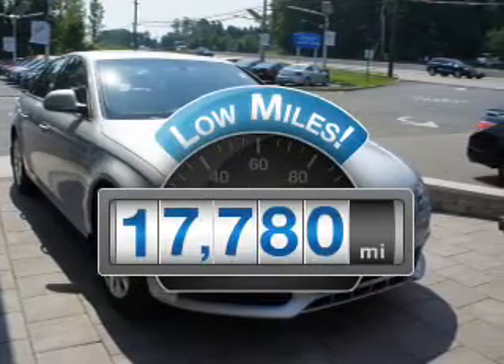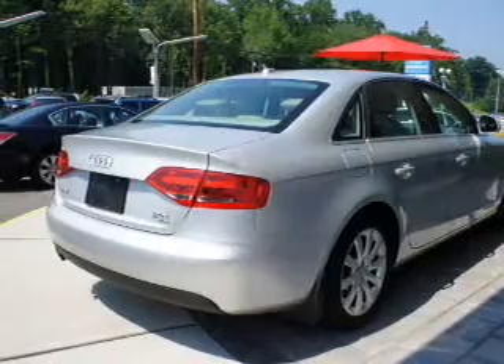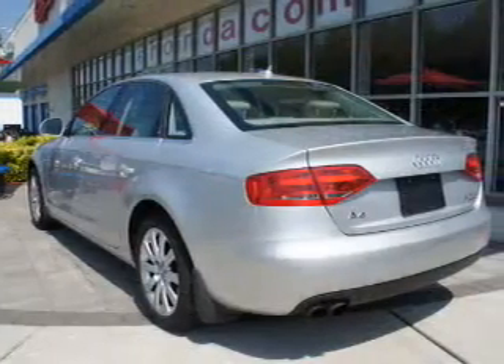Low mileage is an important factor in your purchase and this vehicle delivers a low odometer reading, with an efficient four-cylinder engine that responds smoothly to its six-speed automatic transmission.